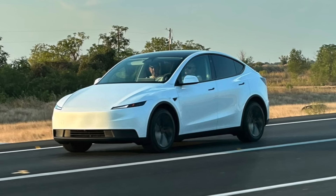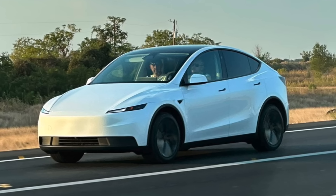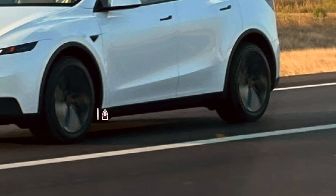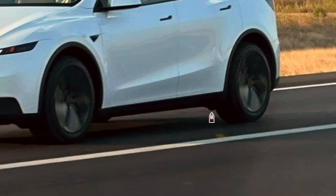The side profile overall looks very familiar, almost unchanged at first glance. However, one key detail stands out: the rocker panel along with the lower edge of the car are no longer painted in the body color. Instead, they've switched to a simple black plastic finish, which helps cut production costs and makes the car feel slightly more protected against rock damage.